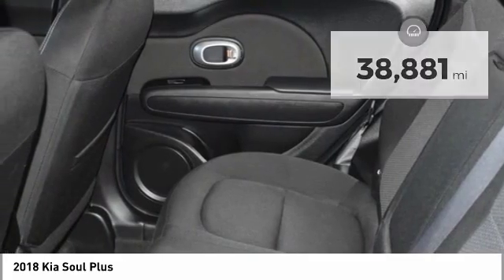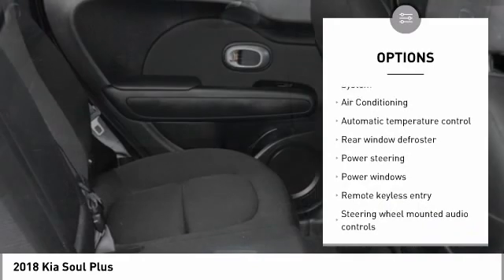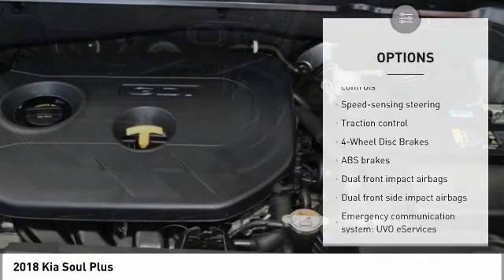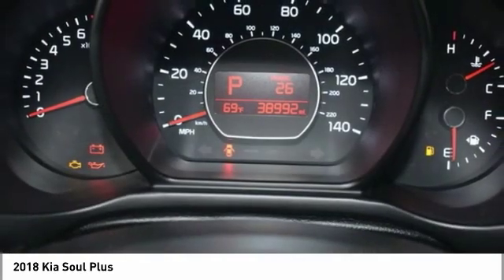Here are some of this vehicle's great options: traction control, dual airbags, power steering, four-wheel disc brakes, fog lights, rear window defroster, trip computer, power windows, and electronic stability control.